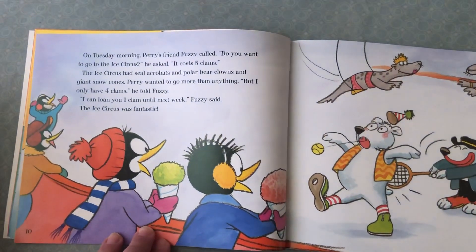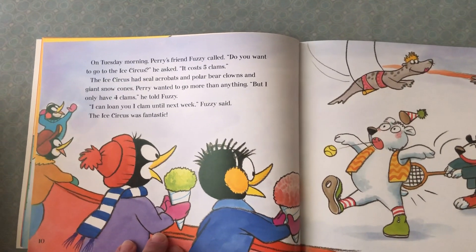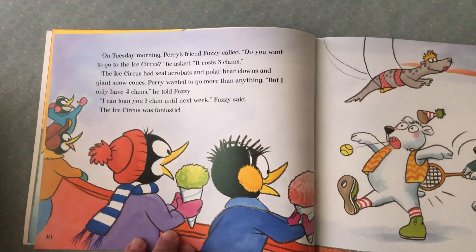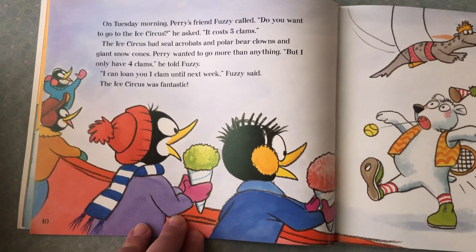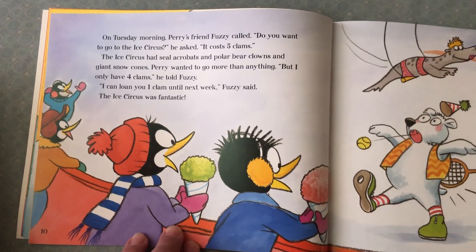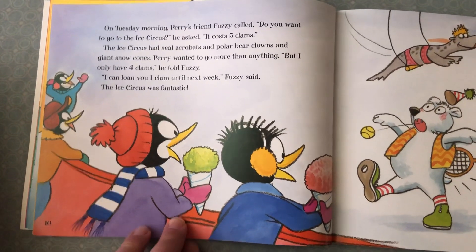On Tuesday morning, Perry's friend Fuzzy called. 'Hey, do you want to go to the Ice Circus?' he asked. 'It costs five clams.' The Ice Circus had seal acrobats and polar bear clowns and giant snow cones. Perry wanted to go more than anything. 'But I only have four clams,' he told Fuzzy. 'I can loan you one clam until next week,' Fuzzy said. The Ice Circus was fantastic.